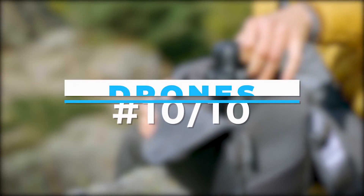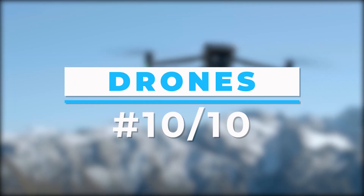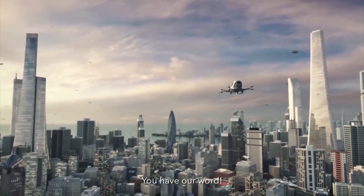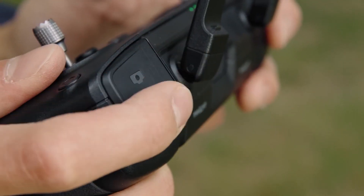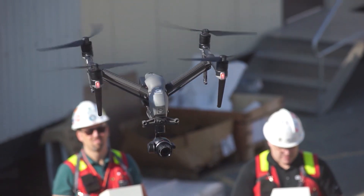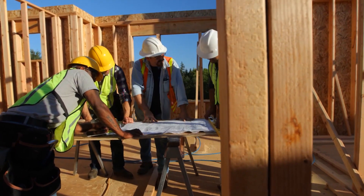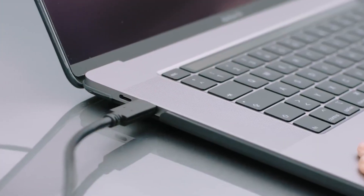Number 10: Drones. Drones are one of the first toys that spring to mind when thinking of futuristic toys currently available on the market. Drones are remote-controlled tiny aircraft that can record and broadcast video of the ground below. What impact will they have on your work as a contractor?